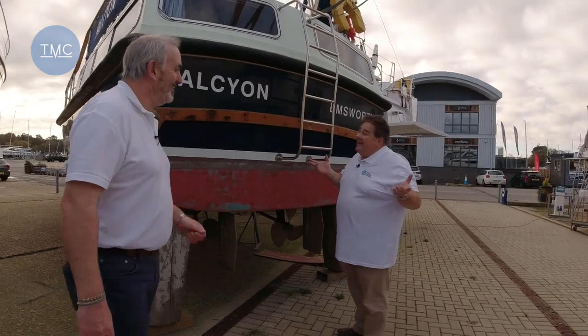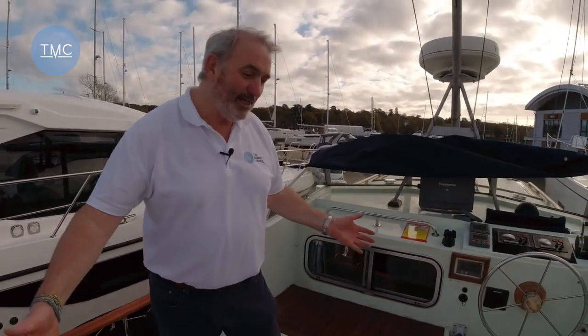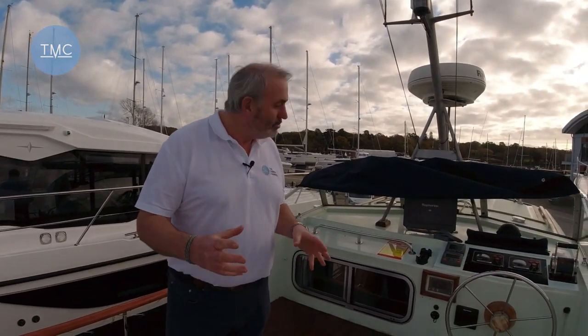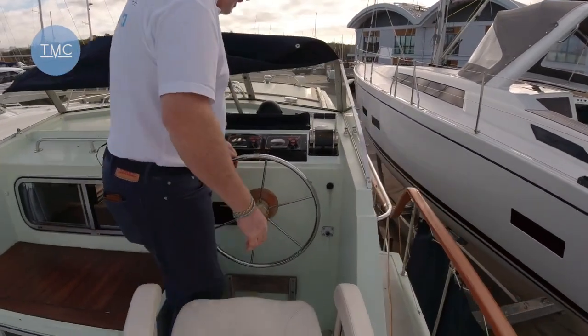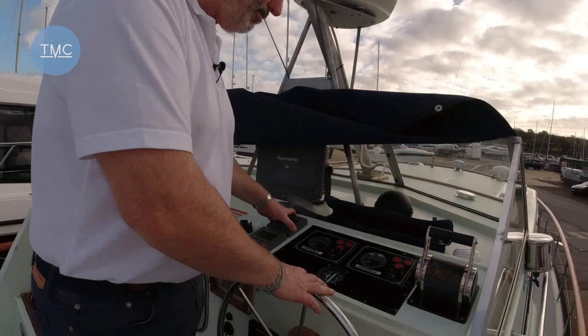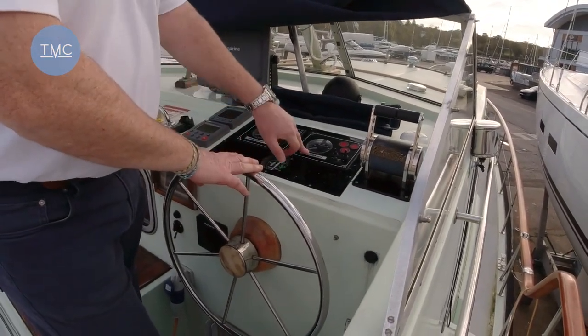Now we're on deck. Here we are on the aft deck, which is actually on top of the aft cabin, so we're quite high up. It does feel a bit like you're sitting on top of it rather than in it, but that's part of its charm. The whole boat is really functional and practical — it isn't a luxurious boat, but it's a solid, seaworthy, go-anywhere boat. This is the upper helm — two helms obviously. It's not a flybridge technically because we're in the cockpit, but we are elevated because we're on top of the aft cabin.